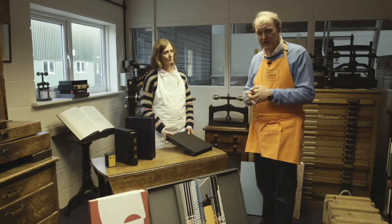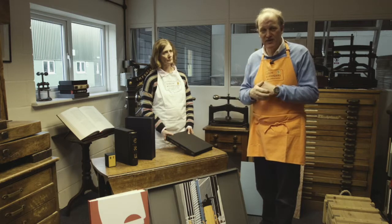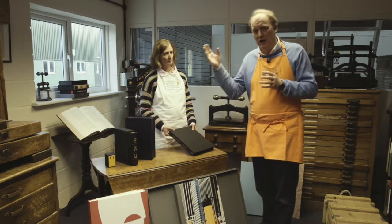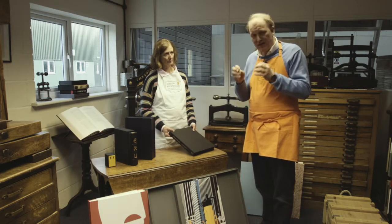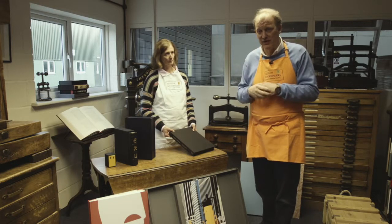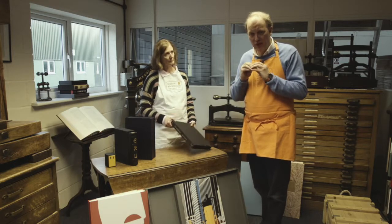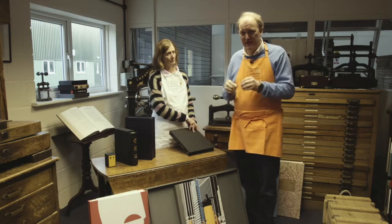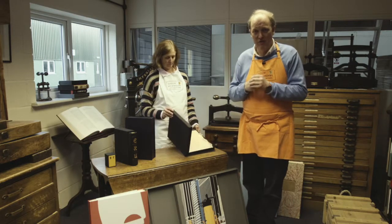Ludlow Book Binders' prime business is producing limited edition runs. We can produce from five up to 800, and that is the prime function of the 12 full-time staff that we have working on the benches. We are a true handcraft bindery — we use extremely few machines. I like to say when clients come to visit that Caxton would recognise pretty well every operation that we do.